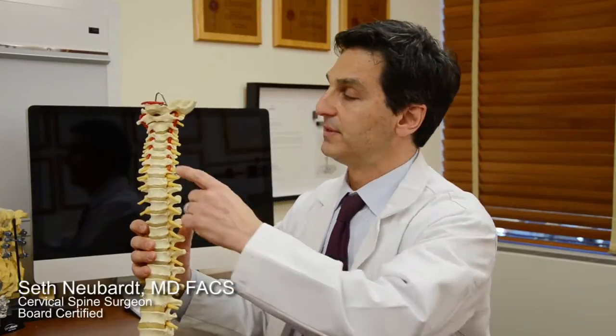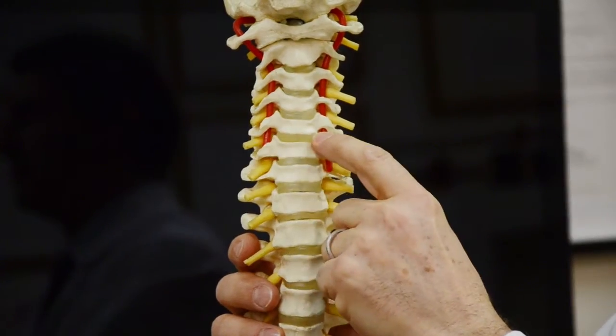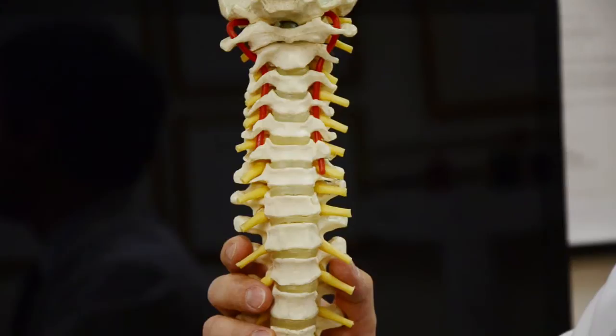So what happens when a herniated disc occurs in the cervical spine? Well, it's exactly that. The disc, which I like to think of as a jelly donut from Dunkin' Donuts — this is the donut part — and the jelly part inside sometimes comes out and pushes out.